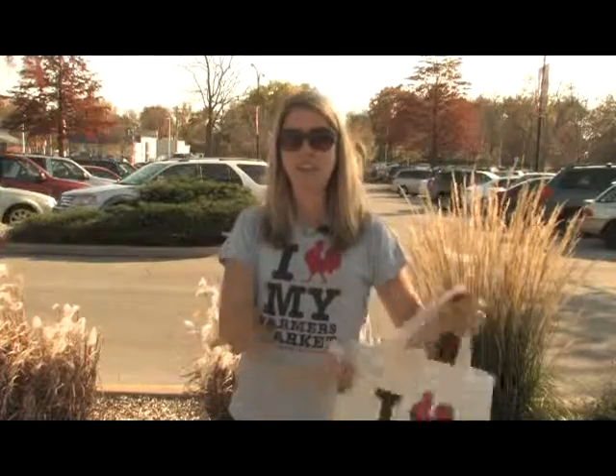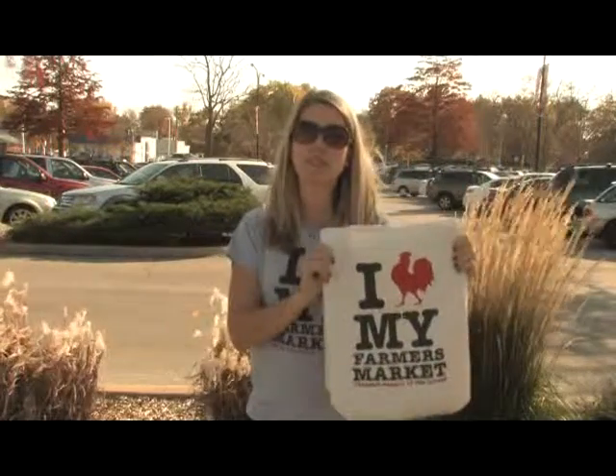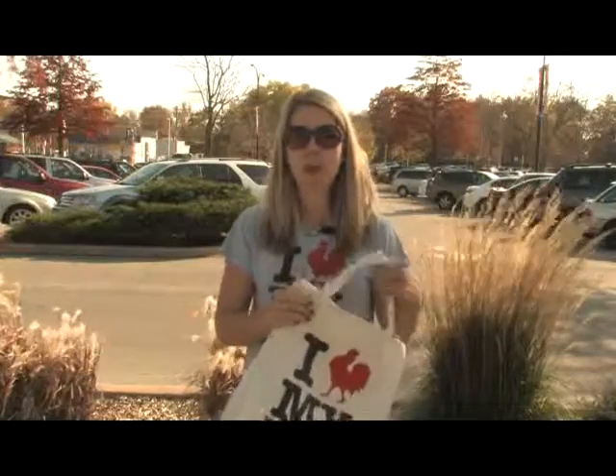Also available at the city tent is our super cool merchandise, like these tote bags for $15 — they're 100% organic cotton. We've also got men's and women's shirts for $10 and kids' versions of this shirt for $8.